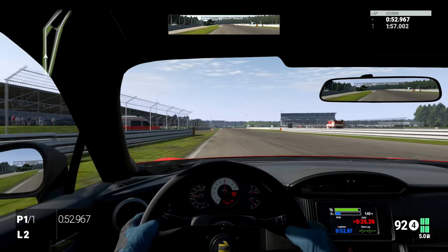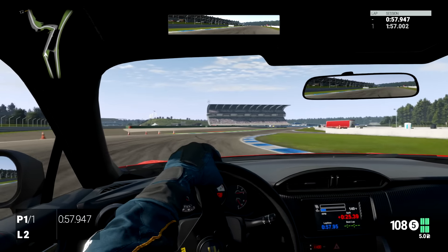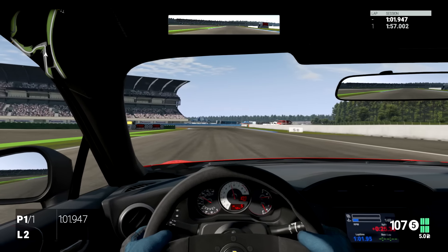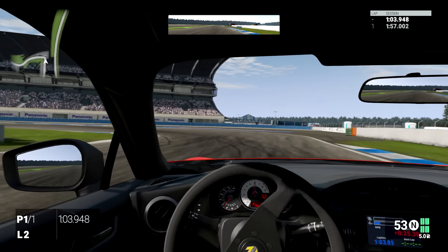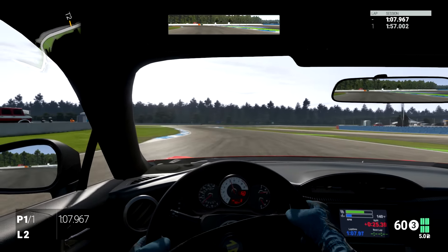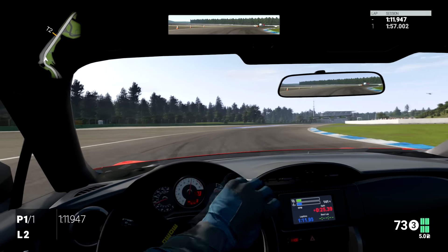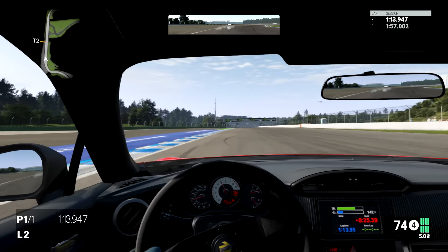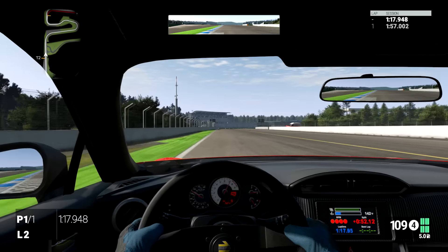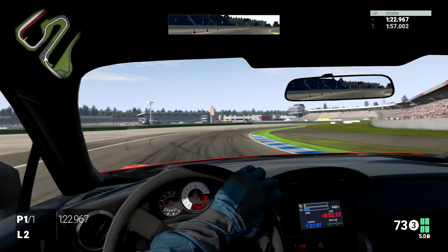Somebody pointed it out and I pointed out as well — when somebody had a little bit of a dig at the car — this isn't a game where you're going to just jump into any old car and instantly go fast. You're going to have to take time to learn all the little details about the car, how it reacts in certain situations, and then from those situations get the car to drive how you want it to suit your driving style.